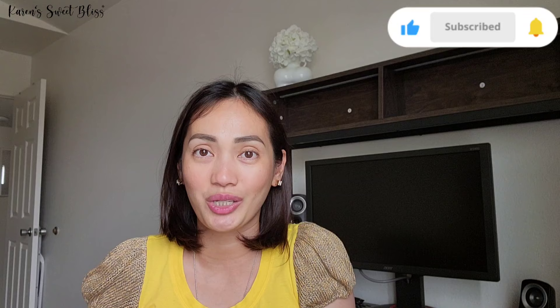Hi everyone, welcome or welcome back to my channel. My name is Karen and my channel is all about fashion, mostly bags, travel, and random vlogs. If you're into this type of video, please don't forget to like, comment, share, and subscribe, and hit that notification bell so you'll always get notified every time I post a new video.